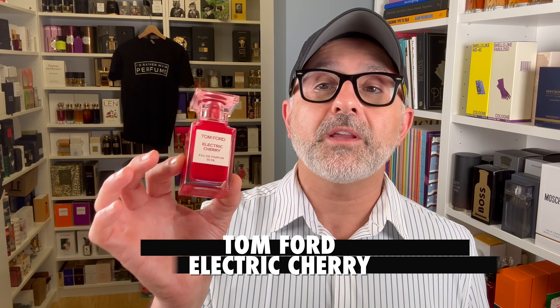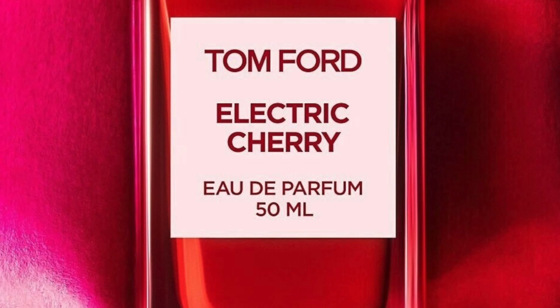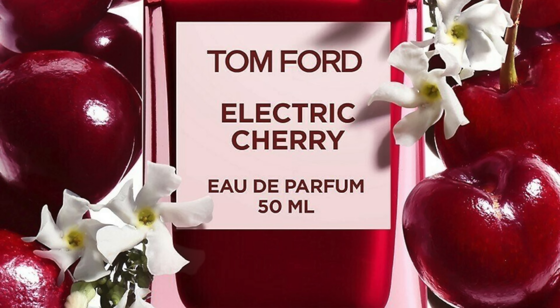Moving on to Tom Ford's Electric Cherry at number 19. I gave this a pretty negative review when it launched. It's like the worst of the three cherry fragrances from Tom Ford. To me, it smells a bit shampoo-like or Bath & Body Works-like. It's Morello Cherry, Ginger, Jasmine, Sandalwood, Amber Talide, and Pink Peppercorn. What a disappointment. It's better than Intense Cherry, but not by a lot. Are you a fan of Electric Cherry? Let me know.